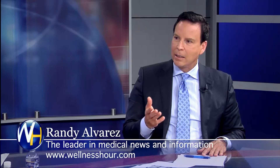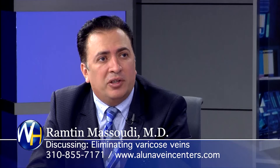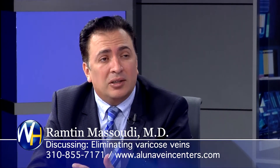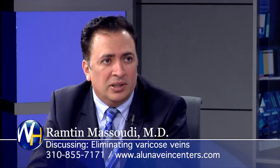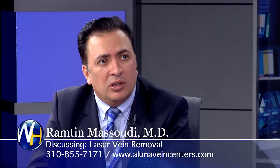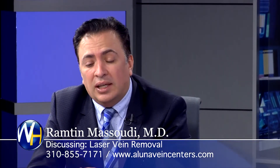Are there a lot of people wearing compression stockings who have a vein problem that could be taken care of? A lot of my patients, before they come to me, have been wearing compression stockings for 5 to 10 years and are tired of it. They want to get rid of the compression stockings. After this procedure, they don't have to wear them as much — about 80% of patients don't have to wear them at all because their legs aren't tired, they feel better, and their legs don't swell up anymore.